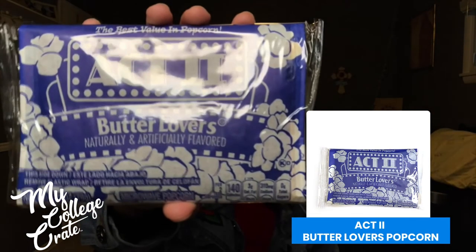And then the last thing we have in the crate is buttered popcorn. So if you're looking to reward yourself after studying hard, watch a movie! That was all for this month's crate. I enjoy the variety that was provided. If you're looking to get a gift for that special college student, click the link down below for more information, and I will see you all next time!